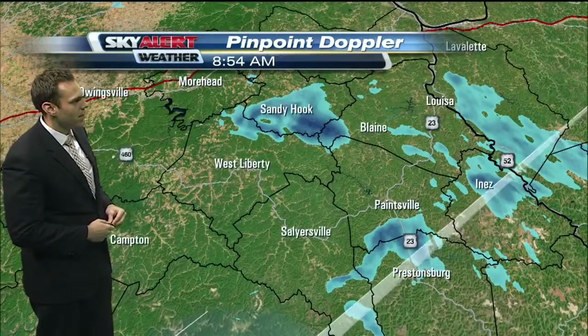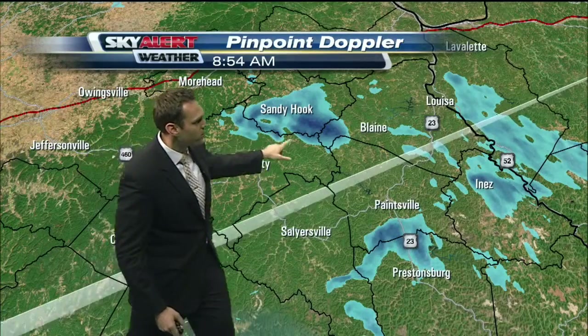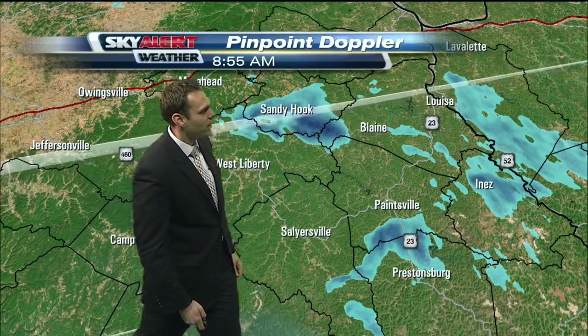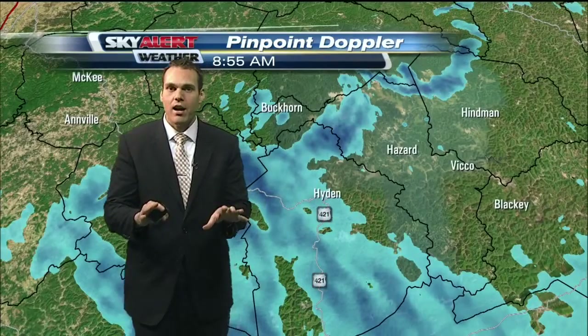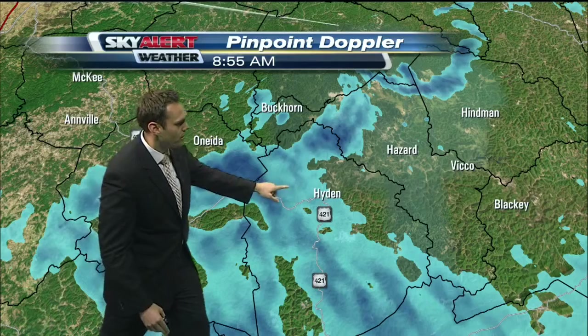We'll take you just south of the I-64 corridor. Another snow squall is setting up in Sandy Hook, pushing off towards the south and east. Inez is just north of Prestonburg. South of Paintsville picking up on some flurries and even some light snow showers. But the bigger story right now is this snow squall setting up just south of Baylor, pushing towards the southeast.